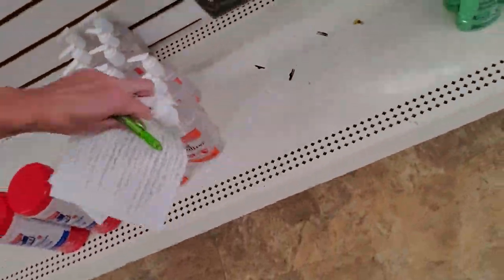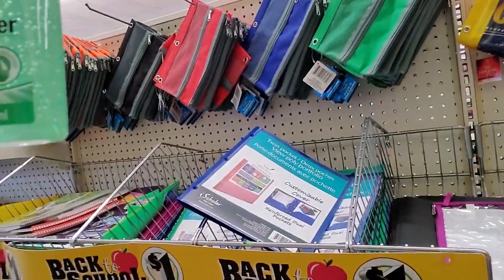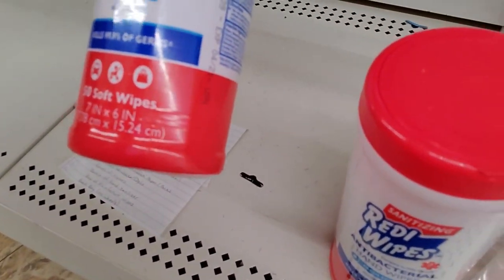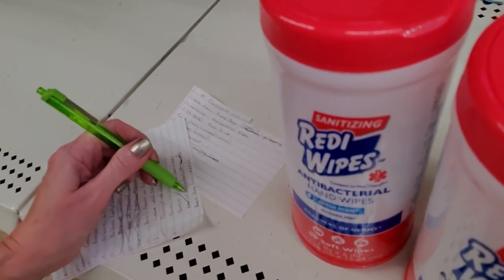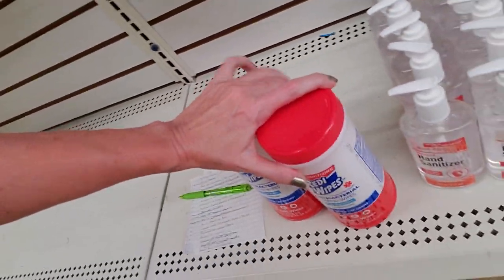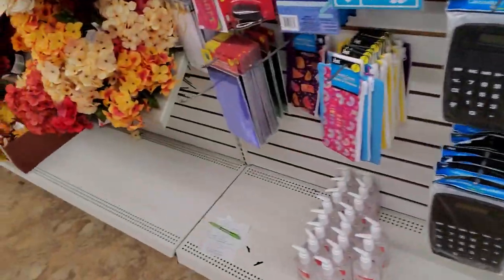Hand sanitizer right here. We'll get some hand sanitizer — let's actually get two. We'll get one of the clear ones and one of the aloe vera ones in the light green. That was on the list. Hand sanitizer and disinfectant wipes, which we have right here. We'll get two of those.